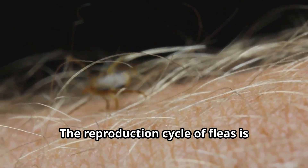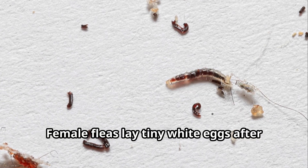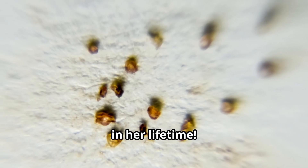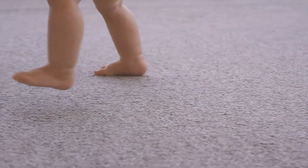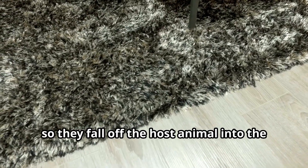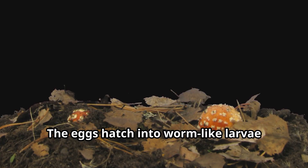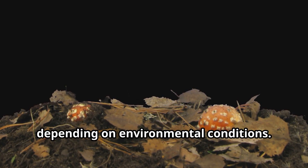The reproduction cycle of fleas is fascinating for kids interested in biology. Female fleas lay tiny white eggs after feeding on blood. A single female flea can lay up to 50 eggs per day and around 2,000 eggs in her lifetime. These eggs aren't sticky, so they fall off the host animal into the surrounding environment — like your carpet, pet bedding, or in nature. The eggs hatch into worm-like larvae within 2 to 12 days, depending on environmental conditions.